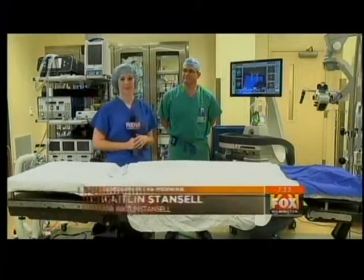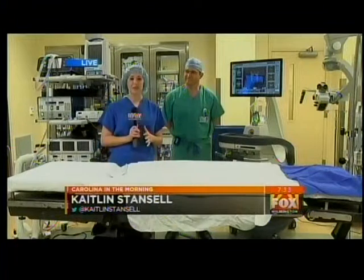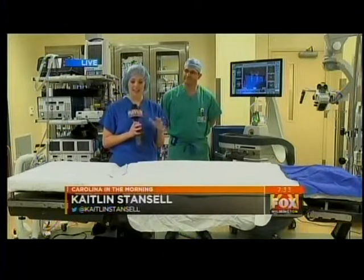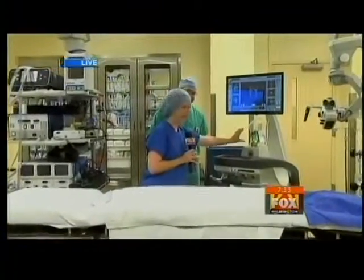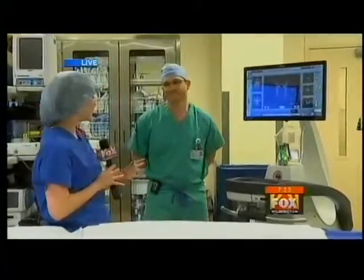Carolina in the Morning's Caitlin Stansel is live from New Hanover Regional Medical Center, the home of this piece of equipment — the only one of its kind in the state. This is the first time it's being used in North Carolina right here at New Hanover Regional Medical Center. This technology, Mazor Robotics, is just this little piece of equipment about the size of a Red Bull can. That's all these doctors need to help patients with spinal disorders, having back pain, find relief.